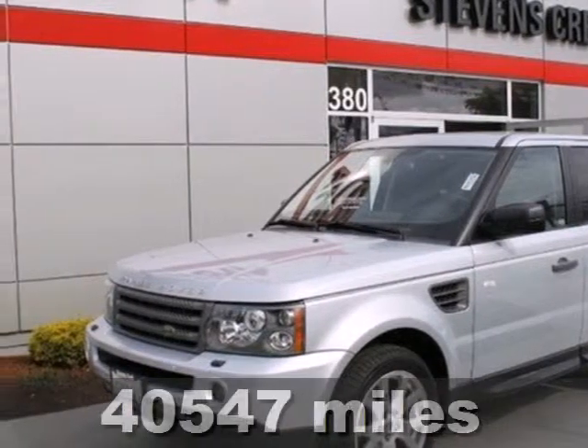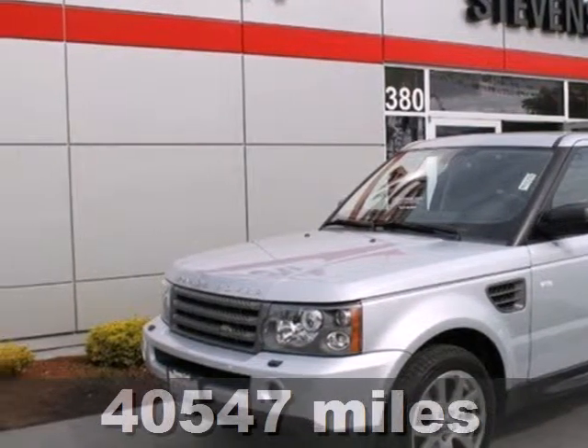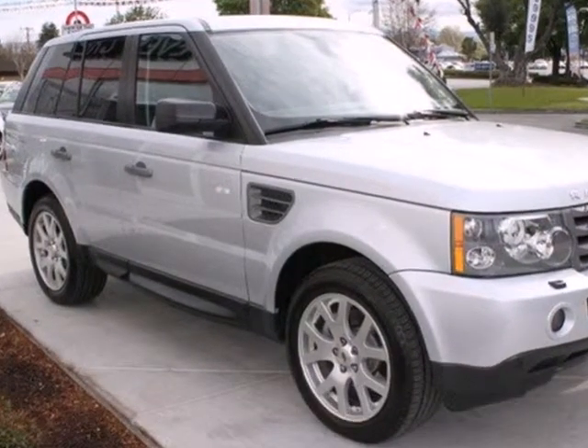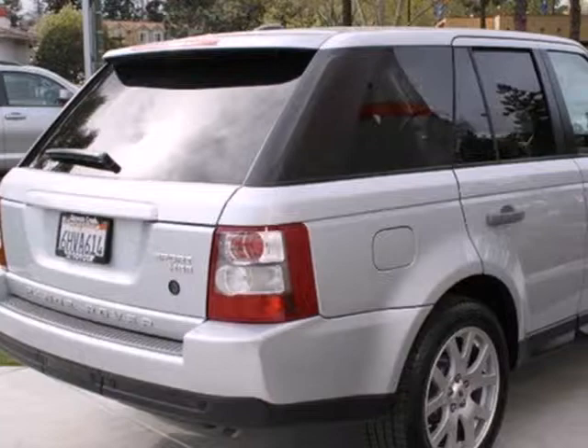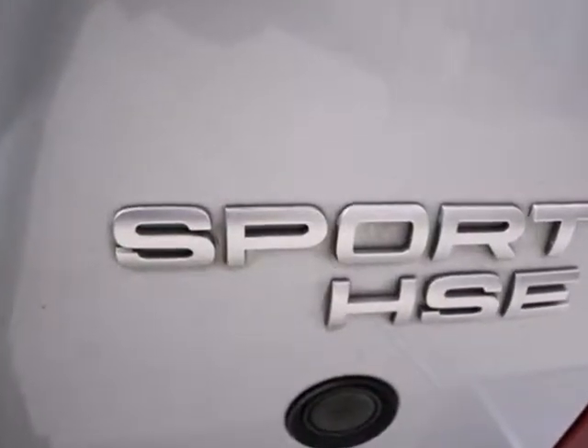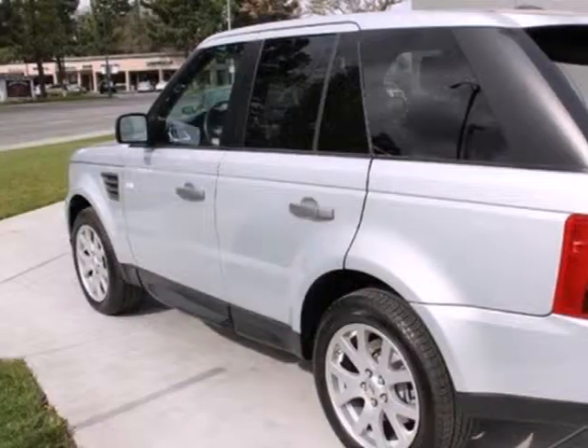Here's a 2009 Land Rover Range Rover Sport. Standard amenities on this fantastic machine include a voice-activated navigation system, wireless connectivity, remote keyless entry, and parking sensors, in addition to privacy glass, hidden mirrors, and a power moonroof.